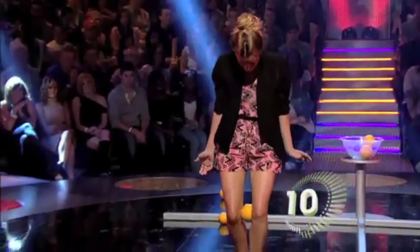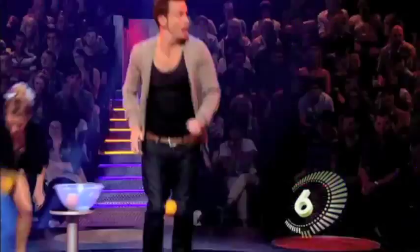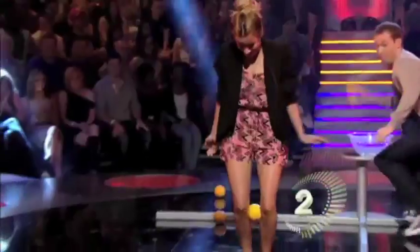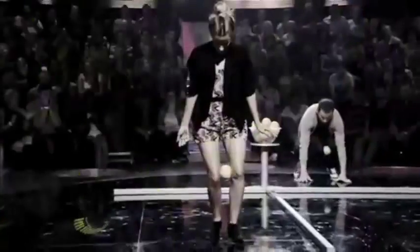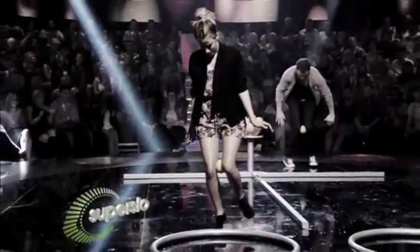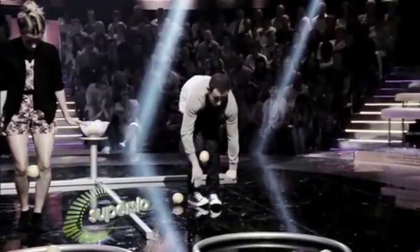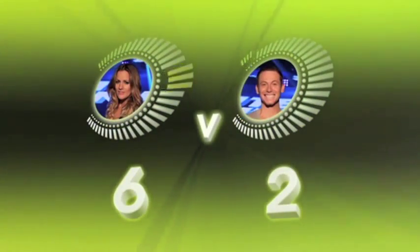Joe's bouncing in and out — that's revenge from my mate Jaffa. Caroline walking the orange into position. Meanwhile, Joe tries the aerial approach and fails. Caroline walks it with a massive six. Joe's feeling the squeeze with two.